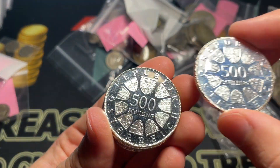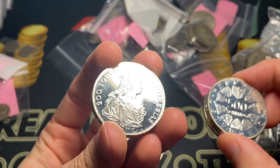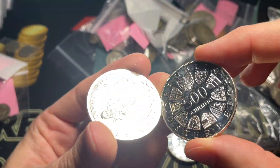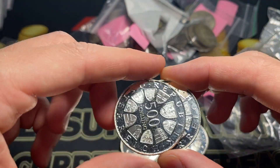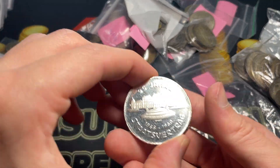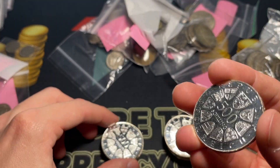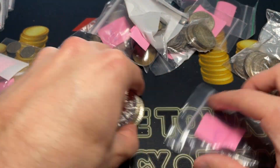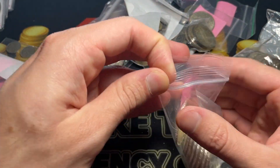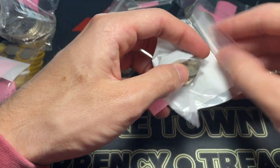I wonder if these are like re-strike items, because they don't seem like they would have been issued for circulation. I've actually seen these commemorative, but also maybe 500 shillings is enough where the silver value was not worth 500 shillings at that point. Very interesting. I could see the Whatnot fans — going to be doing a sale soon, check the description for it — being pretty interested in that sort of an item.